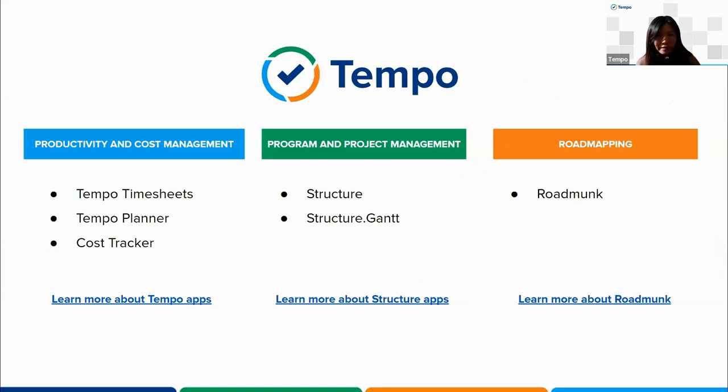A little bit about us. Temple acquired ALMworks and Roamunk last year and now we have three product lines. Temple Timesheets, Temple Planner, and Cost Tracker can help you better manage capacity and cost. Structure for JIRA and Structure.Gain allow you to visualize, track, and manage projects across teams. Roamunk is a communication tool for all departments to gain high-level visibility and alignment on projects. With this solution suite, we are able to provide our customers with even more visibility and control, so you can easily move between strategy and daily execution, make informed decisions, and share progress with all stakeholders.